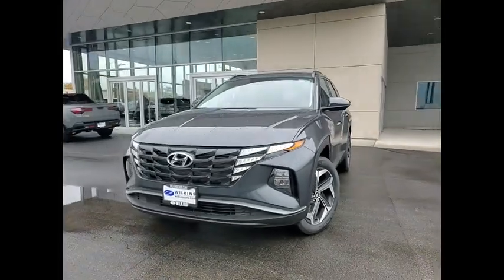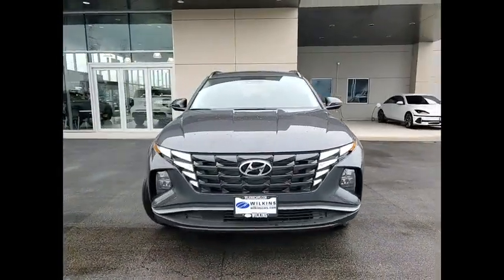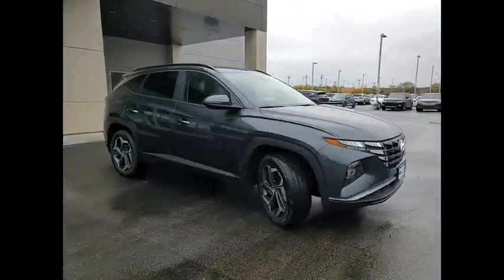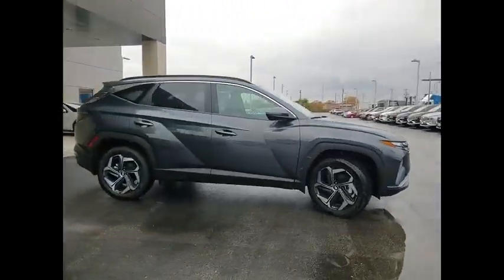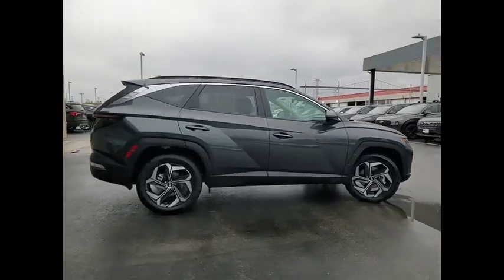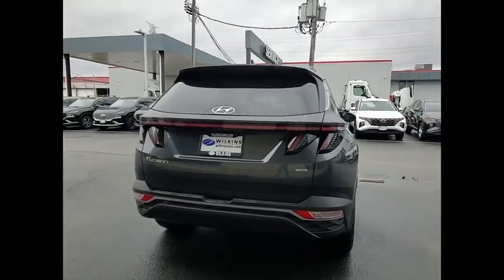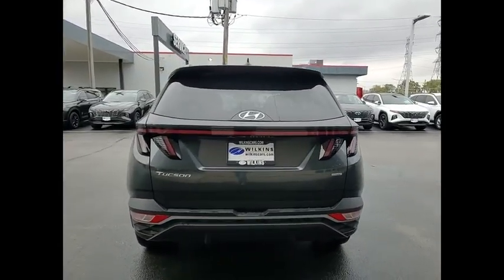Stop by and take a look at the 2024 Hyundai Tucson. The Hyundai Tucson is Hyundai's first CUV to be designed in Europe. Tucson takes the boxy utility vehicle and transforms it with flowing curves, graceful lines, and style to spare — it's the future of the crossover.